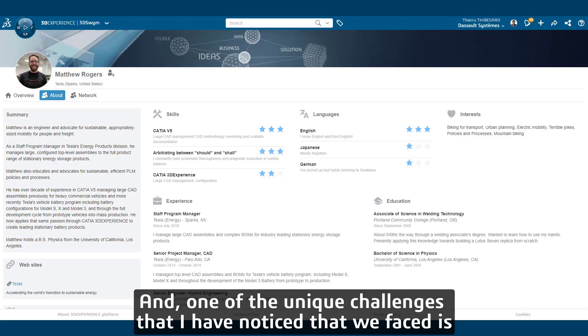My name is Matthew Rogers. I work for Tesla. I am the lead for CAD and PLM methods and solutions. I work remotely from Portland, Oregon.